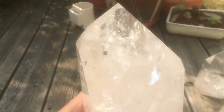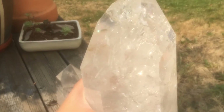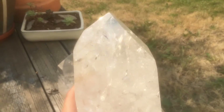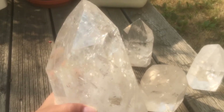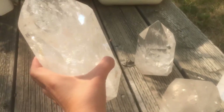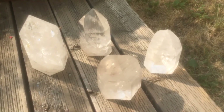I think this one has the most rainbows and it's the biggest. Look at that. Okay guys, have a good day. Love y'all.